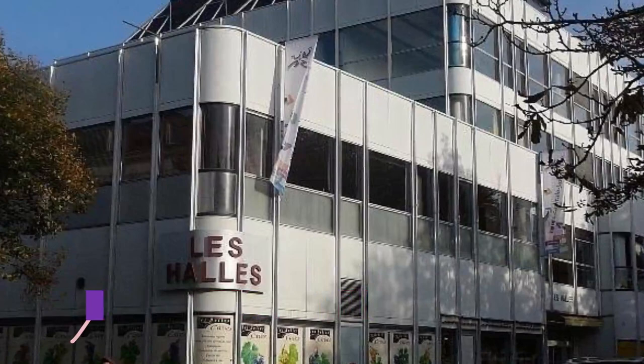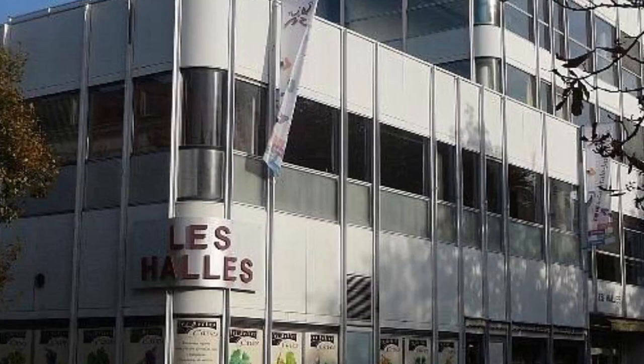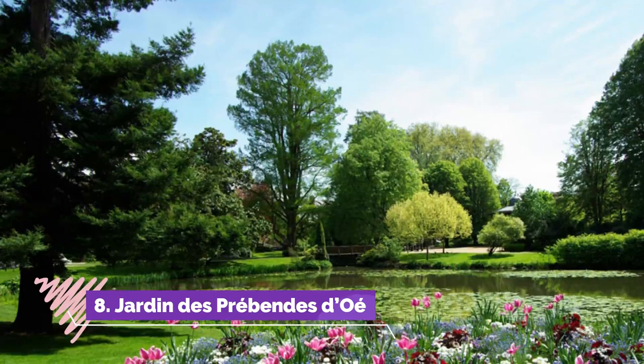Number seven: Les Halles de Tours. Billed as the belly of Tours — ventre de Tours — the city's indoor market may not be France's largest, but it's a gastronome's idea of heaven. You may even want to bring your camera or have your phone at the ready, because the cheese, charcuterie, seafood, and in-season fruit and vegetable counters are presented with real flair.